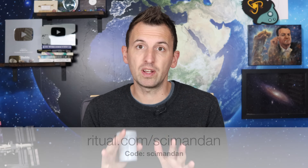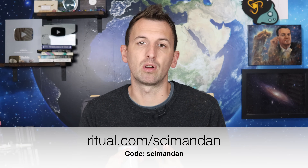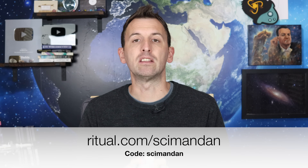Symbiotic Plus and Ritual are here to celebrate, not hide your insides. There is no shame in your gut game. Ritual is offering you 20% off your first month using my code SIMONDAN — that's ritual.com slash SIMONDAN and use my code SIMONDAN at checkout.